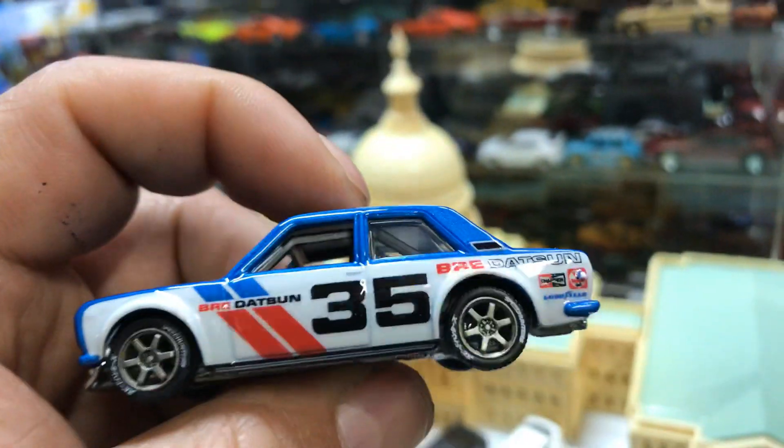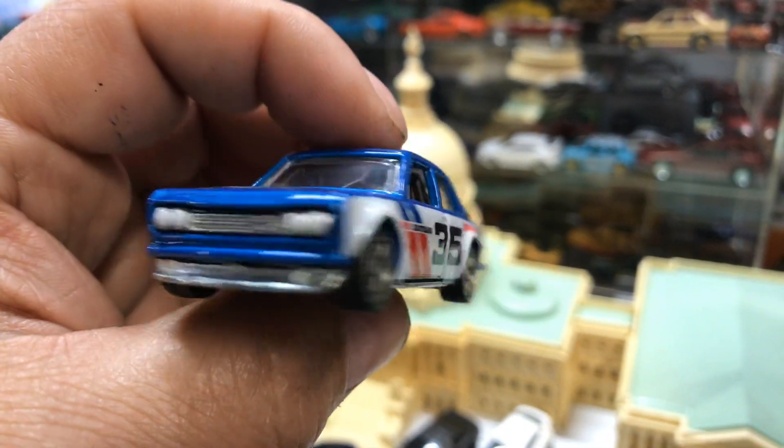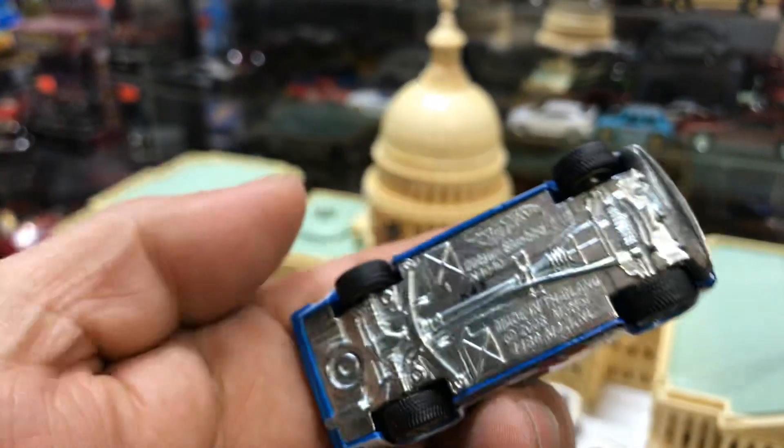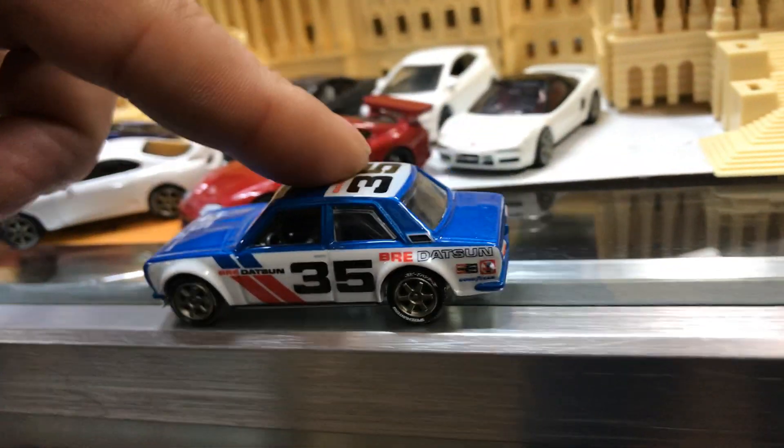It's going to be a car meet in front of the Capitol. Here we have an awesome Hot Wheels 510 Bluebird with a rim swap. Metal bottom. It rolls. Parking it in front of the Capitol.